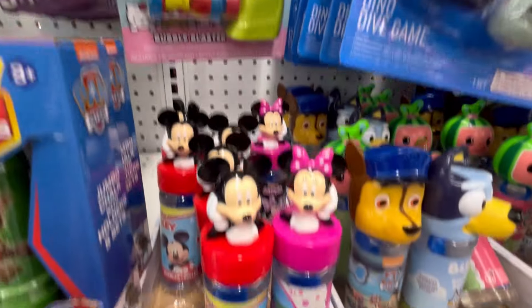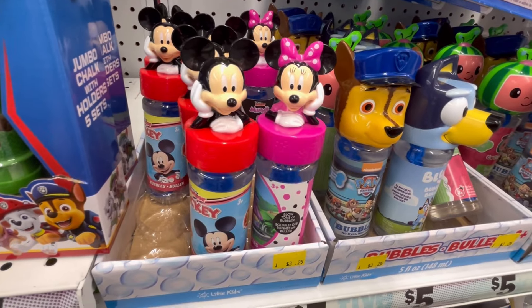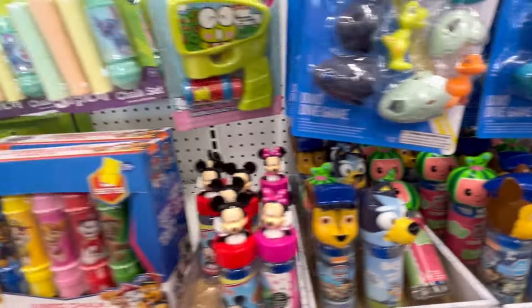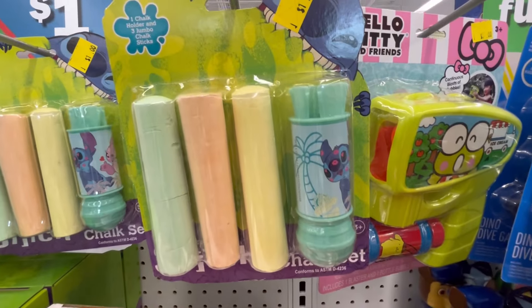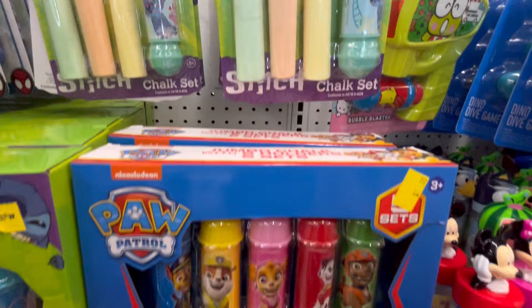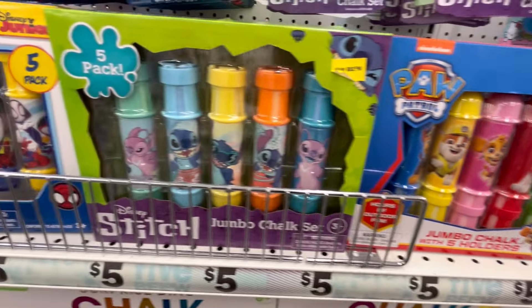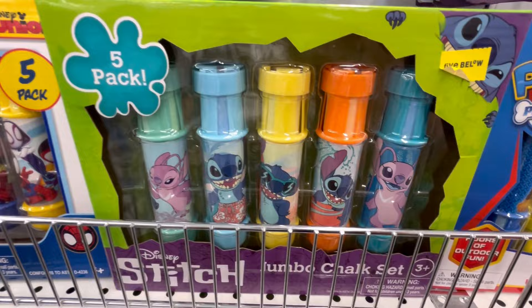They have a Hello Kitty little bubble maker machine. Cocoa Melon, Paw Patrol, Mickey and Minnie. They had some Stitch chalk. I mean, just some really cute stuff. I think it's amazing how much character stuff that Five Below actually has.